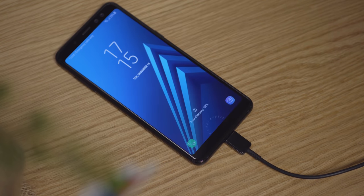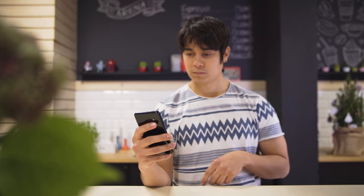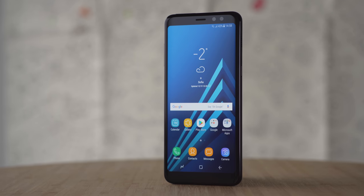The Galaxy A8 2018 should be launching in January, with a rumored price tag of around €500, which is actually out of mid-range territory, so we hope it's not true. Stay tuned for a full review, and see you next time!